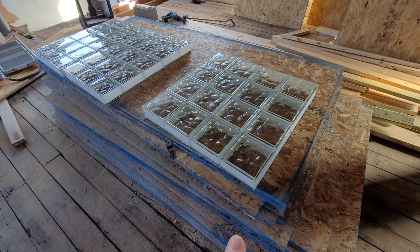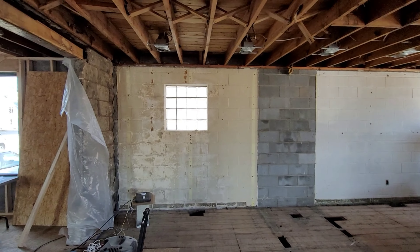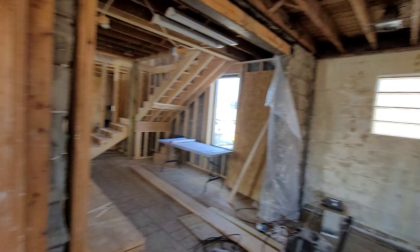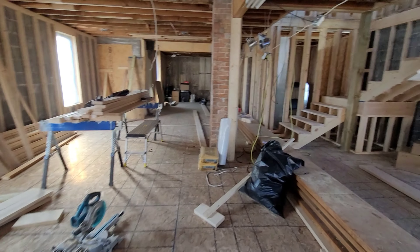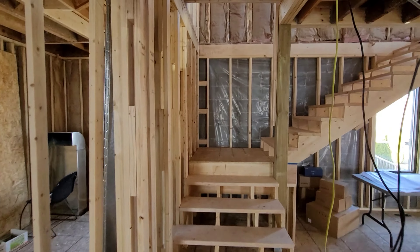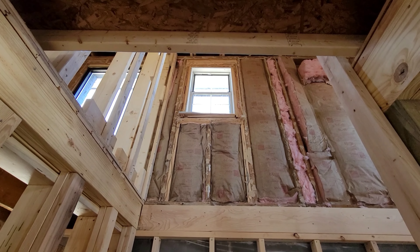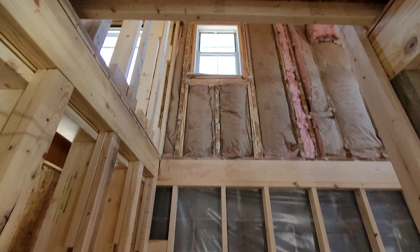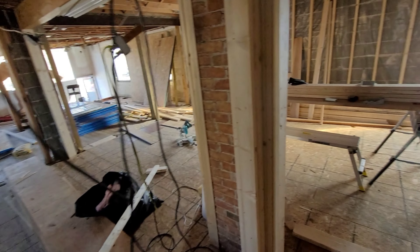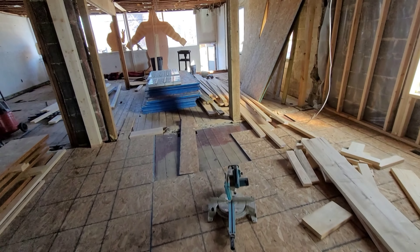These glass block windows will be going in a couple of these windows here. We're replacing that glass block window there because it leaks and it won't match the other ones. Glass block windows aren't that terribly expensive, so I'd rather have it all match. Up here since I'm not gonna be opening and closing that window, it's gonna be replaced with glass block. And the one in the attic we're gonna be replacing as well.